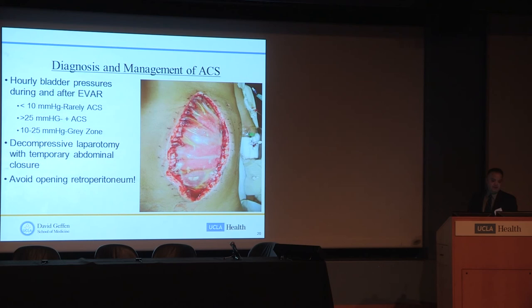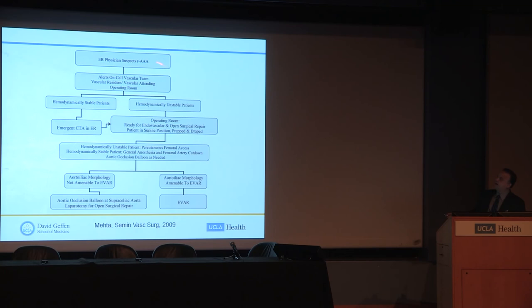Treatment is decompressive laparotomy with temporary abdominal closure or a Bogota bag. We avoid opening or disturbing the retroperitoneum when we go in, because you can encounter bleeding that's difficult to control. This is an algorithm developed by Manny Mehta at Albany Medical Center and colleagues — it's very similar to our protocol, with slight differences I'll highlight.